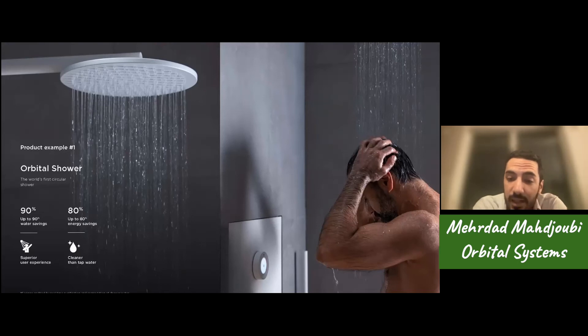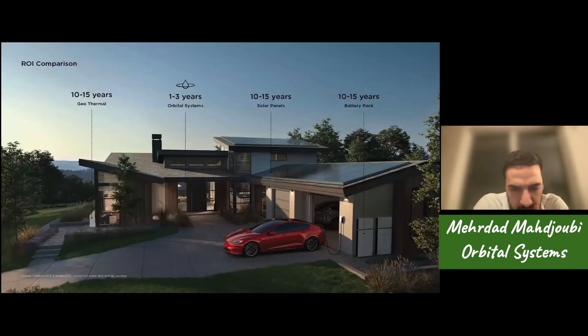The second parameter is flow rate, where our flow can be double what is legally mandated in the state of California, for example, where you have quite low flow rates due to legislation. The third is temperature stability, which is much more precise than regular showers because it's digitally monitored and digitally controlled.